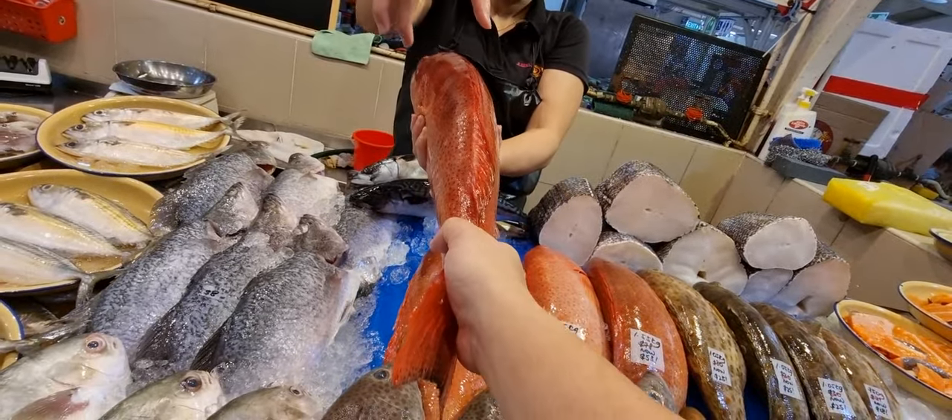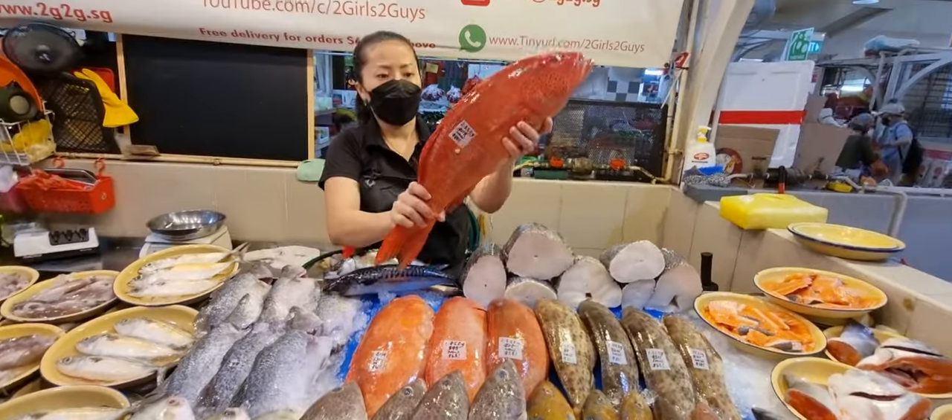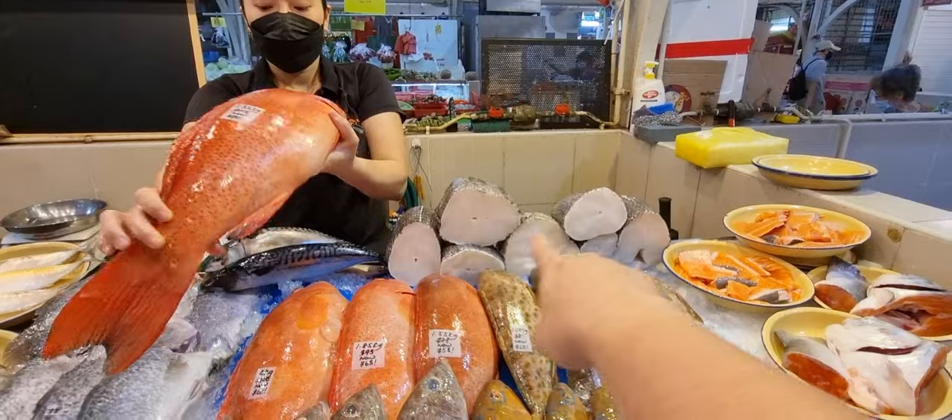Look at how thick the meat is — nice and fat. Those of you that really like thick slices to shabu in your steamboat, go and get this type. Chilean sea bass is a fresh batch for you guys — $78 per kg, but remember this fish has no free delivery.